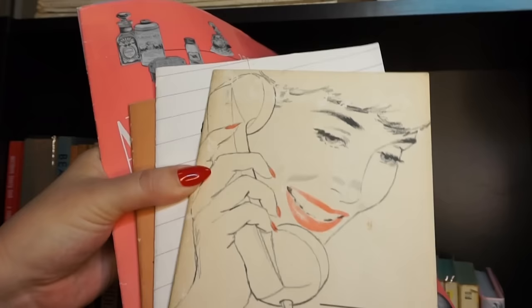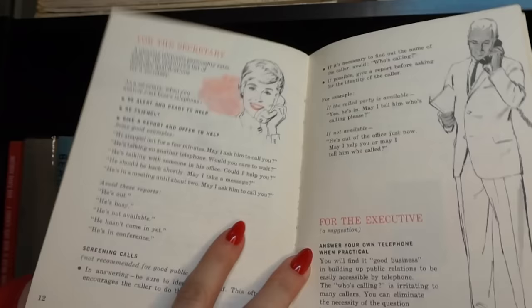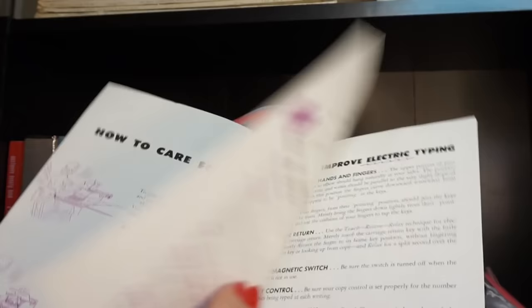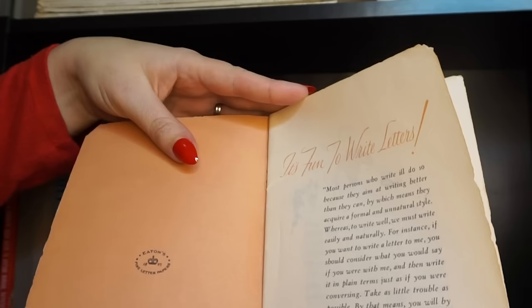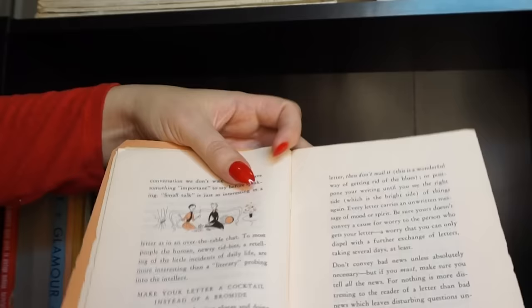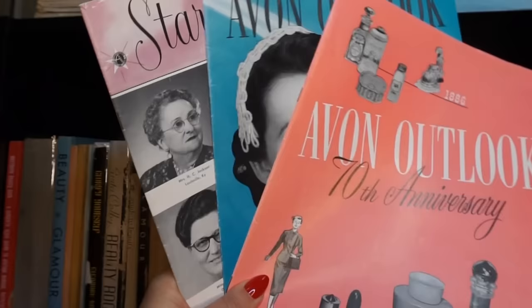I also have some little booklets up here that are really fun things to try to find. This one is about your telephone personality — how to sound on the phone, how to speak cordially. Mostly geared towards secretaries and people answering the phone in an office setting, but also about personal phone calls. This is guidelines for being a secretary, like how to keep your manicure nice while you're typing. And this one is probably my favorite — it's called 'It's Fun to Write Letters' by Jane Eaton from 1955. It has charming suggestions for writing letters, tips for good storytelling, how to use interesting wording and sound conversational — a relic from an old time when people actually used to write letters.